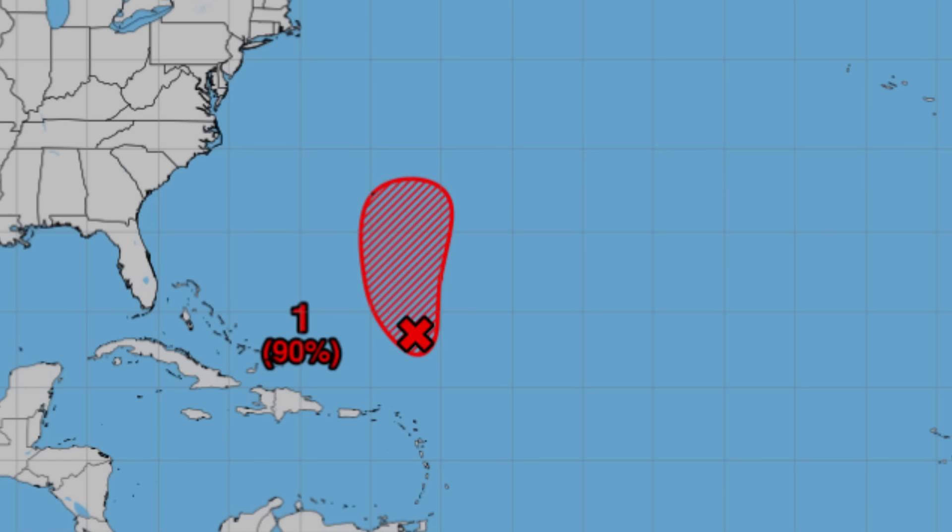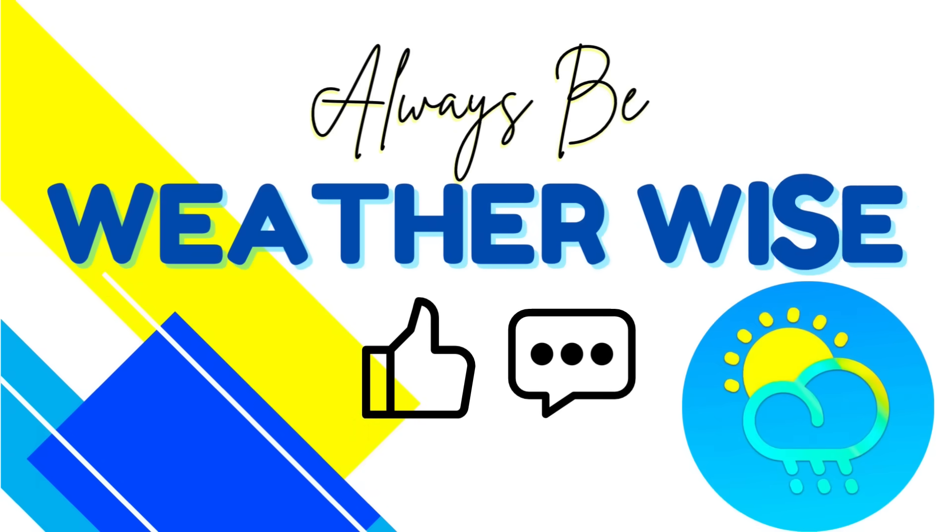That's it for today, guys. I do hope you found this video to be informative. If you have any questions, feel free to leave them in the comments — I'll get to you when I have the chance. And remember to always be weather-wise.